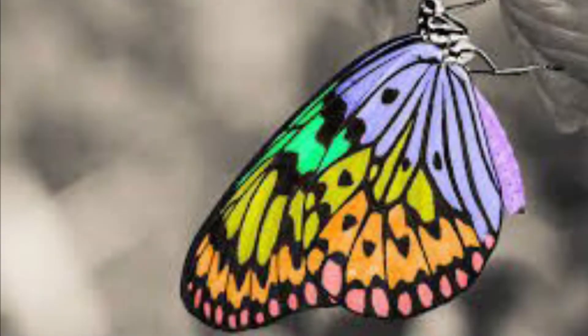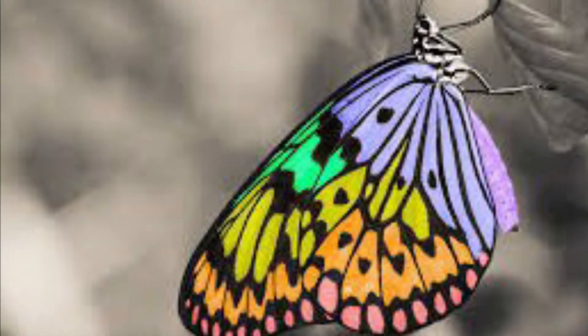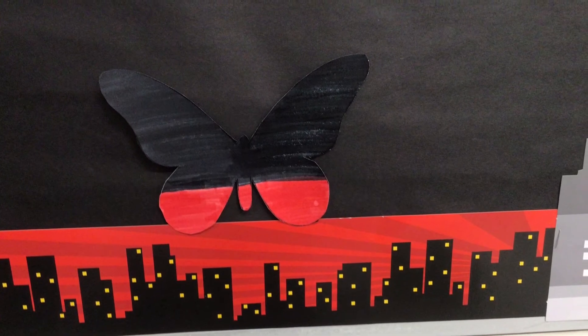Animal coloration by Christopher. Butterflies use camouflage to keep the butterflies safe and keep them alive. My butterfly is using black and red to hide from predators.